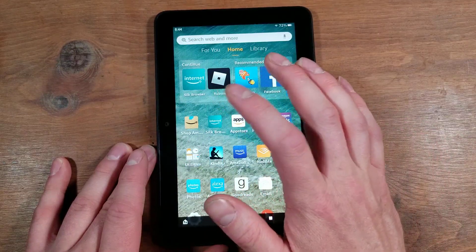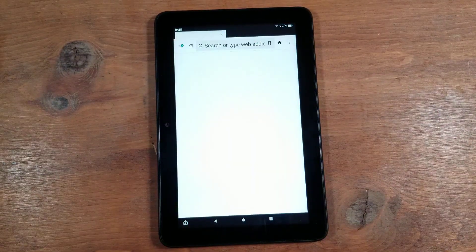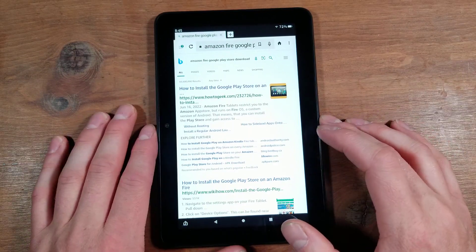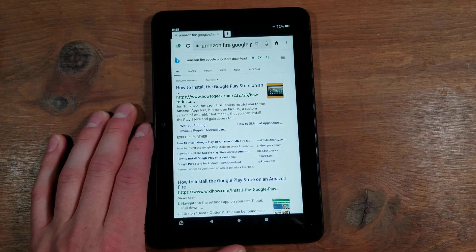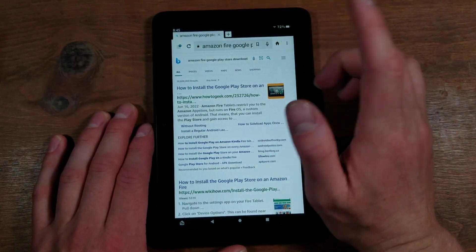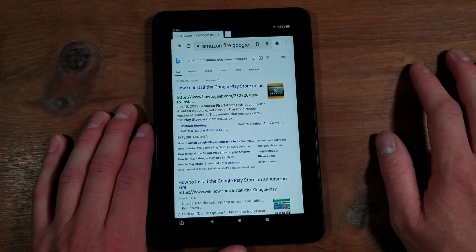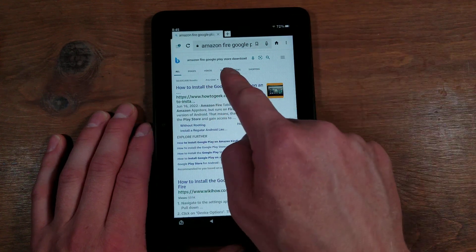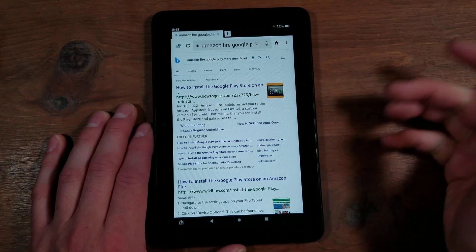Go to your Silk Browser — make sure it is your Silk Browser, this will not work otherwise. And if you do not turn on Apps from Unknown Sources, this will not work whatsoever. So make sure you do that. Underneath either Bing or Google, whatever you want to use, type in something along the lines of 'Amazon Fire Google Play Store download' and search for that.